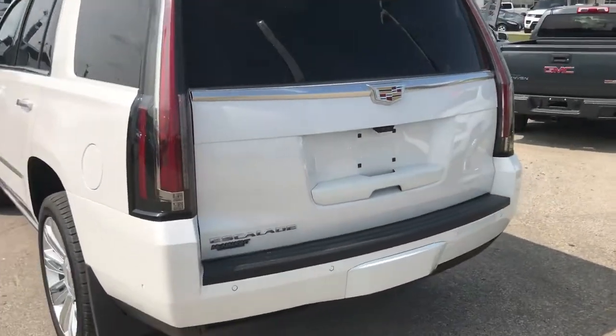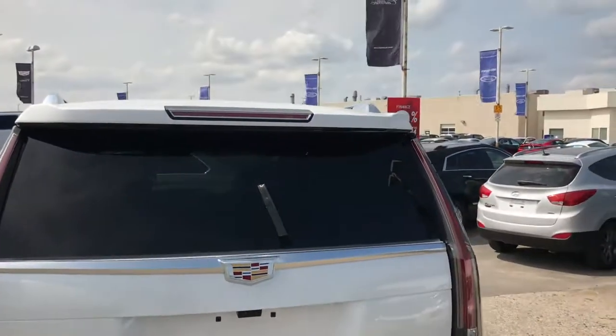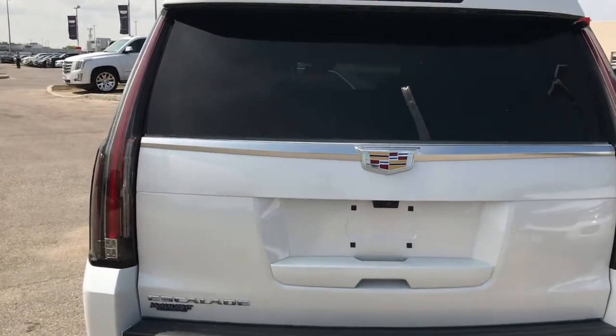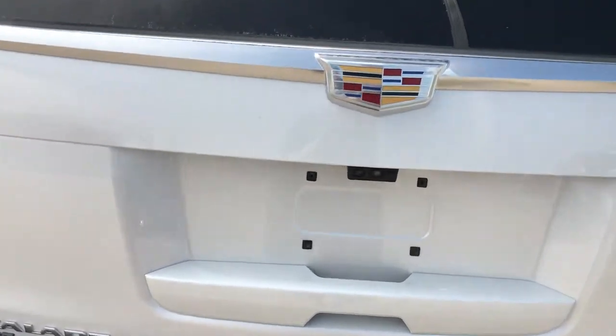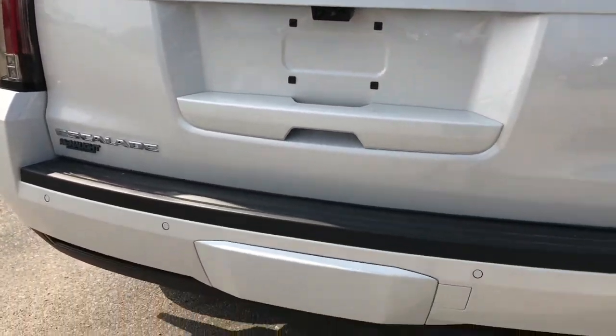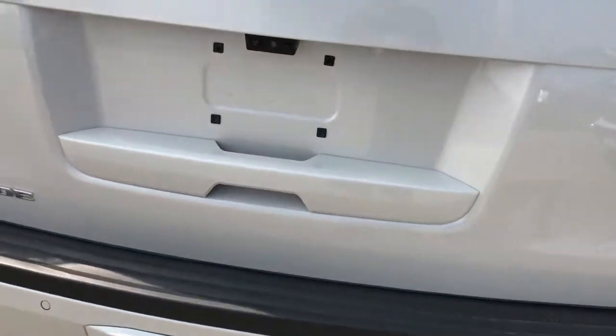A couple of features on the back end before we hop inside: full LED taillights with light bars that go down the side — this is a really nice-looking vehicle at night. You've got dual cameras here, one for the rear-facing mirror and one for the backup camera, as well as park sensors and a powerful exhaust system.